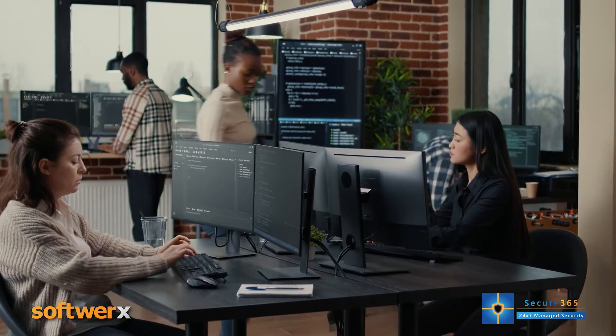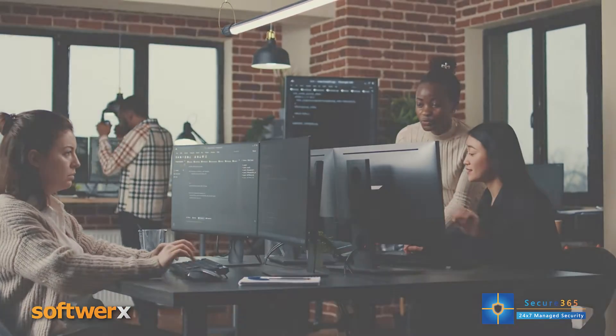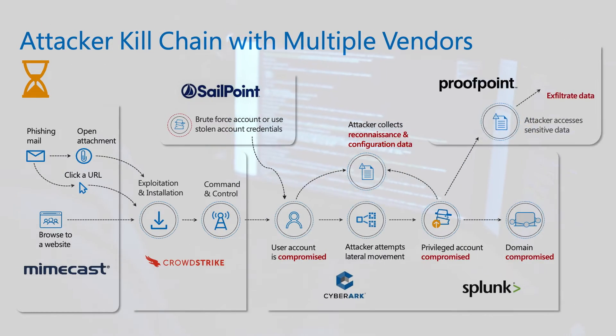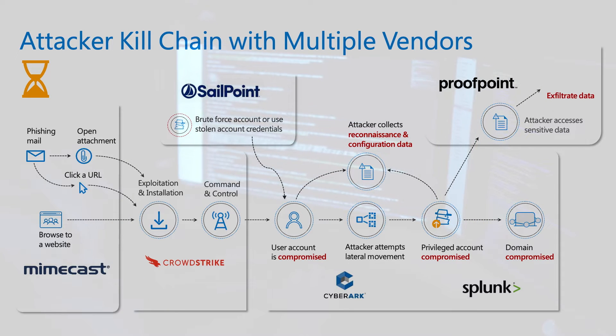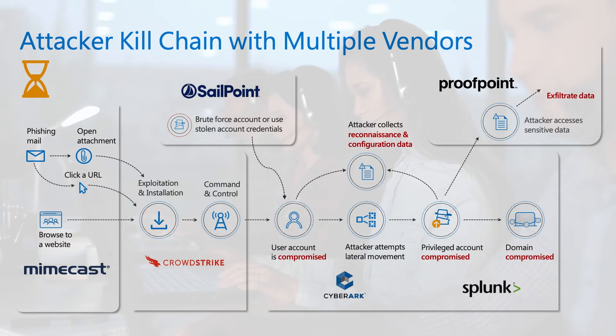Let's look at a practical example of how the Microsoft stack works in a real kill-chain scenario. A typical attack might involve an employee opening an email containing some form of malware. A traditional approach, whilst covering the entire attack chain, would typically require up to six different vendors and solutions.